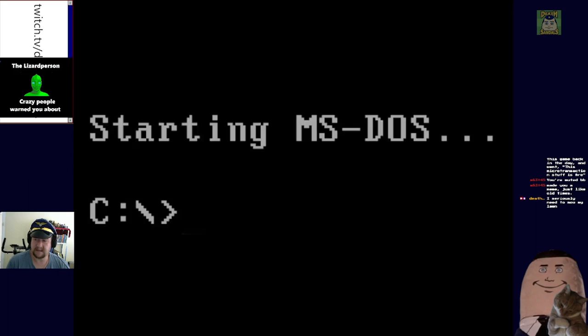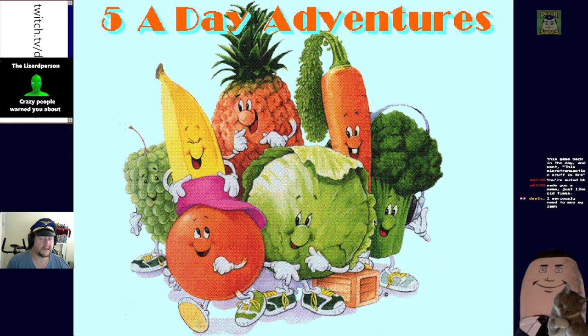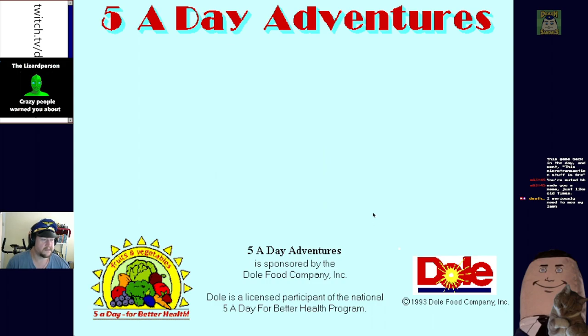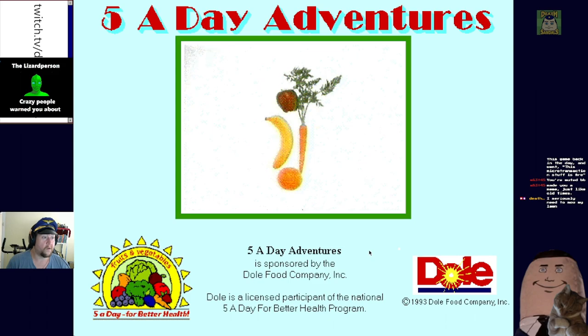I'm guessing this is like an educational one teaching you about the food groups, but not sure yet. Going to boot it up - there we go. Oh, this looks terrible. Five a Day Adventures is sponsored by the Dole Food Company.